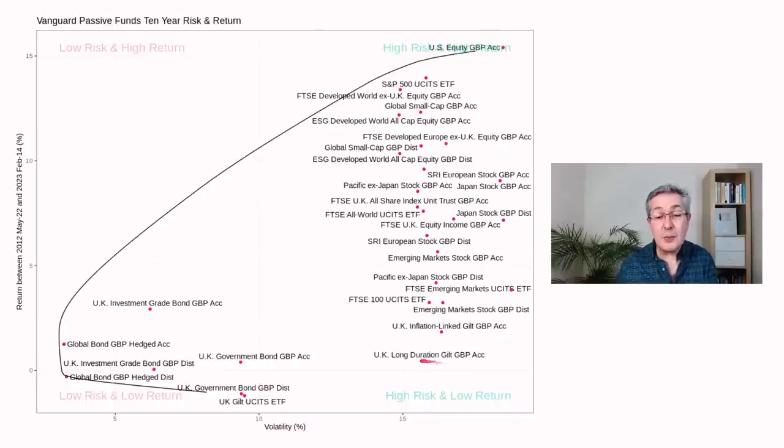There's an unfortunate group of funds with high risk and low return — the worst of both worlds. That includes two fixed income funds. Fixed income has been completely crushed over the last year as interest rates increased, and funds with the longest duration have the highest volatility and have lost the most. That's long duration gilts — UK government bonds — and long duration UK inflation-linked gilts. We also have emerging market stocks here, which have done very badly over the last decade in terms of return.